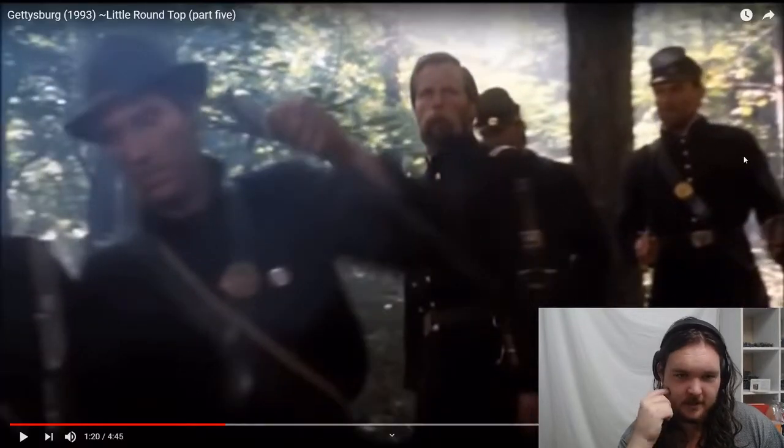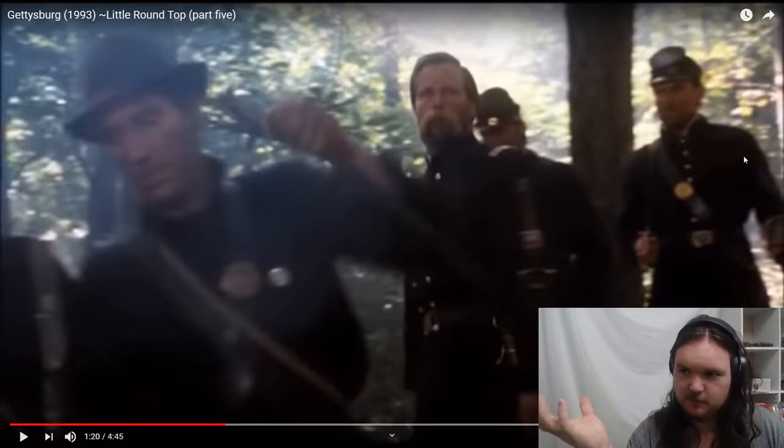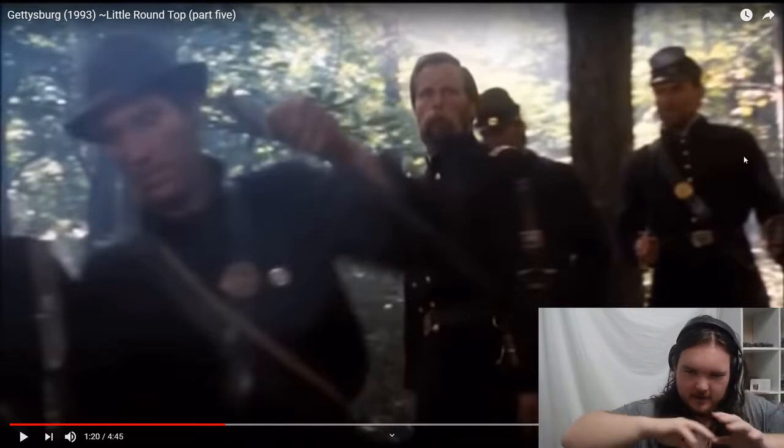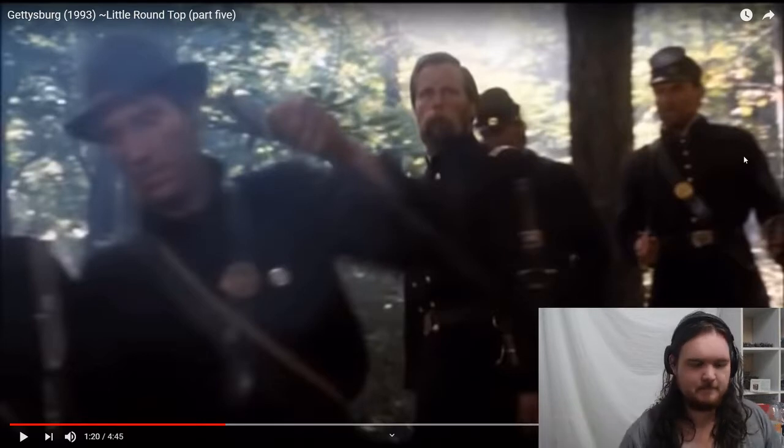A lot of shows just have the colonel yell something and then everyone does it. But what would actually happen is the colonel would give the order, and then the sergeants and captains would all repeat that order. The officer gives the order, everyone else relays it. In the British Army that might have been more dignified, but in the American Civil War, yeah — that's perfectly accurate. Just scream.